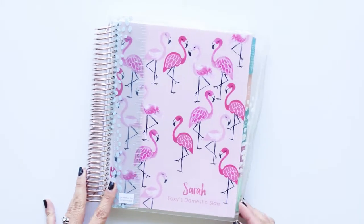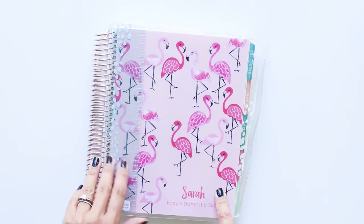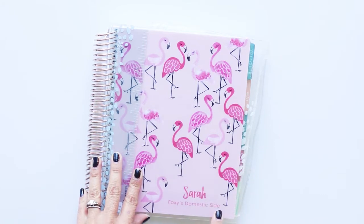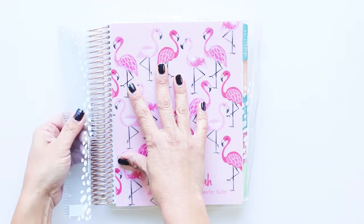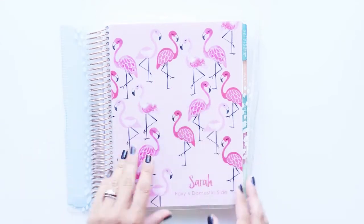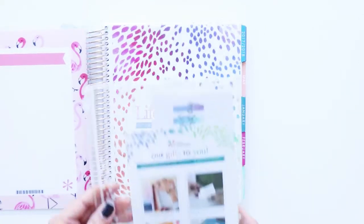So here it is! I decided I wanted to use this planner for my blog, so I had my name and 'Foxy's Domestic Side' put right on the cover. And this is a little ruler slash bookmark. I really like that it comes with it. And there's a whiteboard right here — maybe I should have bought the markers. I might go back and do that.